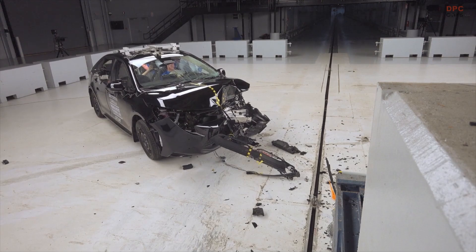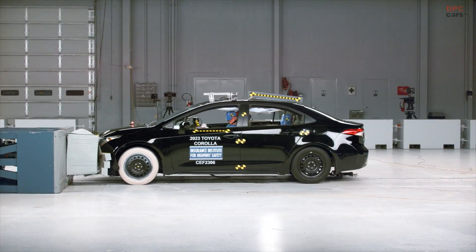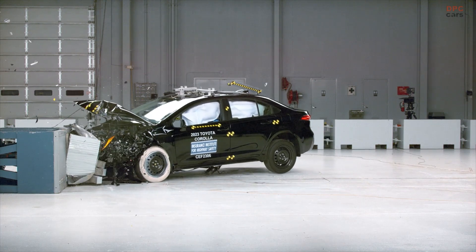Our updated ratings include an evaluation of the structure of the vehicle, the injury risks to both dummies included in the test, and how well the seat belts and airbags control movement of the dummies.